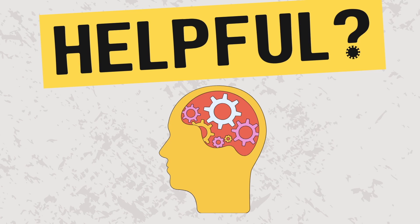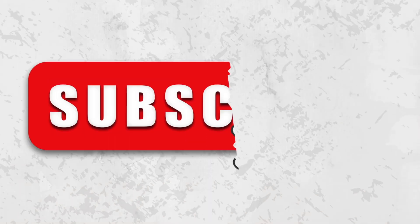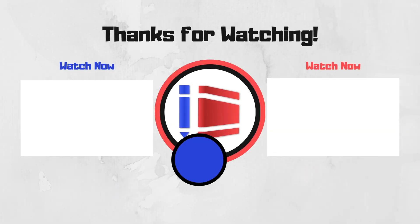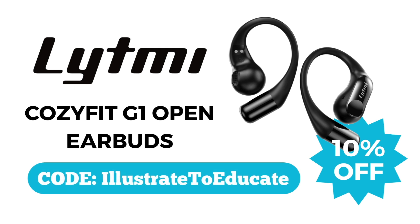Did you find this video about sound to be helpful? If so, don't forget to like, comment, share, and subscribe to Illustrate to Educate to support more simple and objective videos on topics that matter. Also be sure to click on the link in the description of the video to check out Lightme's Cozifit G1 Open Earbuds.